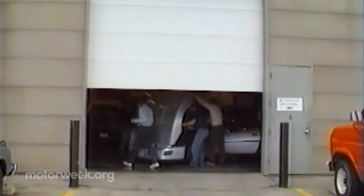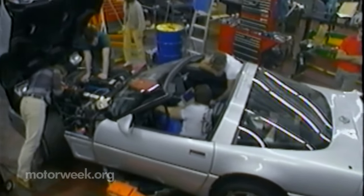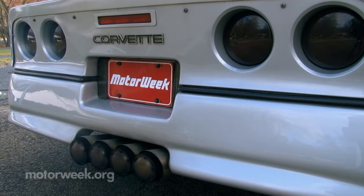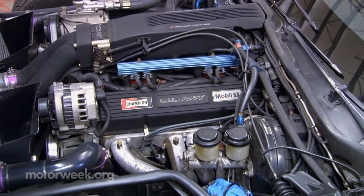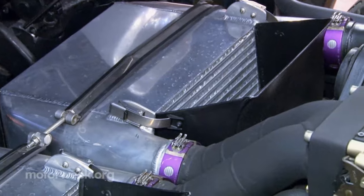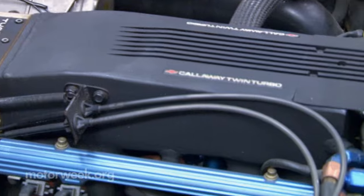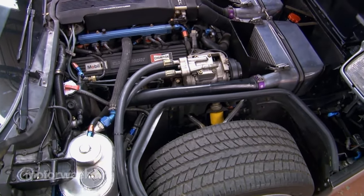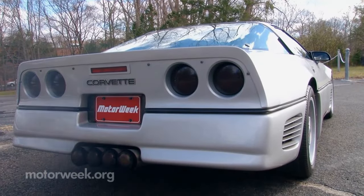The Sledgehammer project was conceived as a rolling laboratory for Callaway to push the upper limits of making power that was both streetable and reliable. Giving this hammer its mighty swing is Chevy's tried-and-true 350 small-block V8, custom assembled by Callaway from hand-picked components and given an adrenaline shot of twin turbos spooling up to 22 pounds of boost. The power numbers are staggering even by today's standards — 898 horsepower at 6,200 RPM and 772 pound-feet of torque.